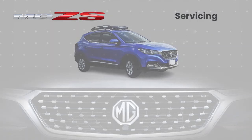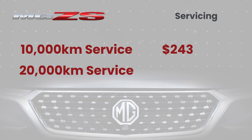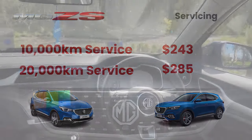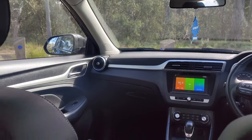In the 12 months since rolling out of the showroom, the ZS has been in for its 10,000 kilometer service — that was a grand total of $243. Now approaching the 20,000 kilometer checkup, that fixed price service is $285, so both running and servicing costs for the MG ZS are pretty reasonable.